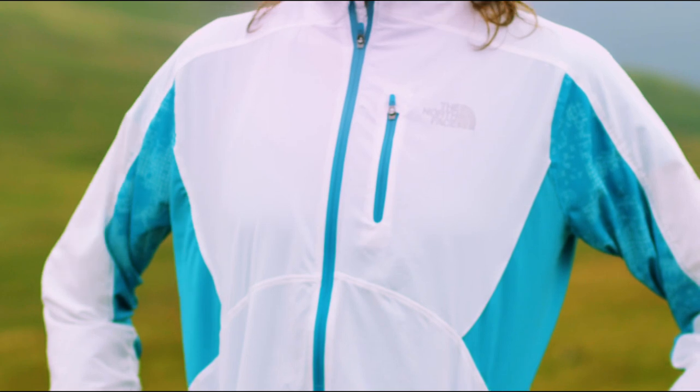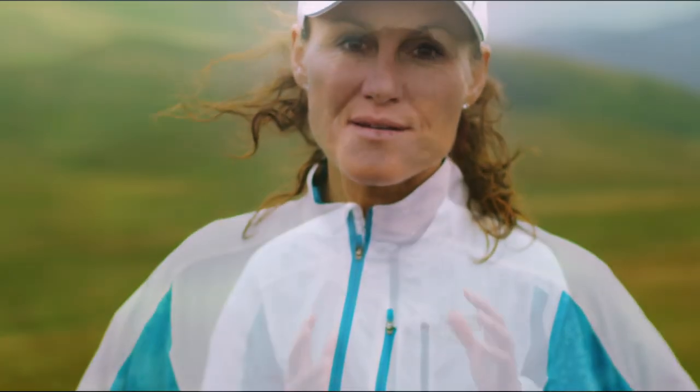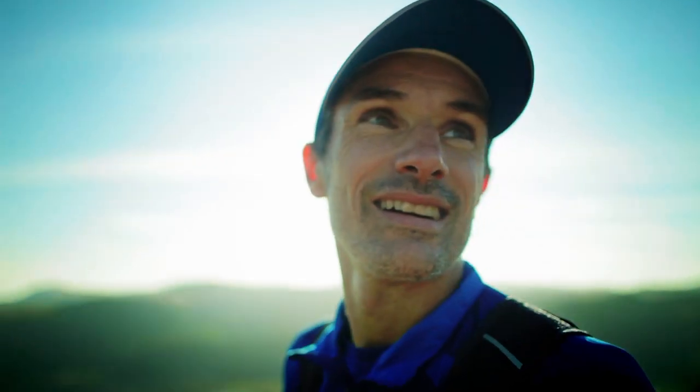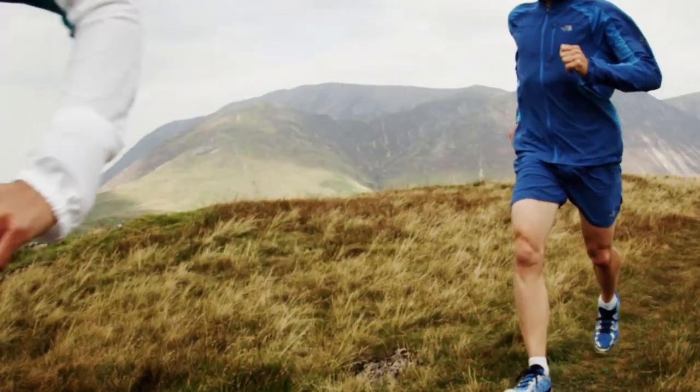When I'm on a run, the last thing I want to worry about is my gear. If I'm having any kind of malfunction, it takes away from the enjoyment of my run, and that is the biggest reason why I'm out there. I love to run with the BTN jacket. With this jacket you have the very best ventilation in the back, and in the long race it's amazing.